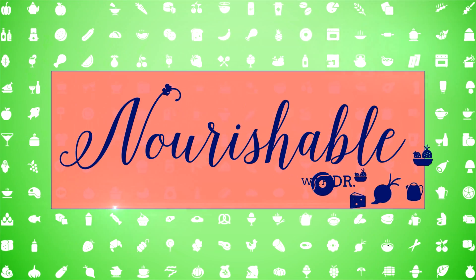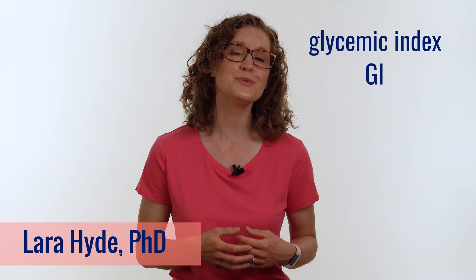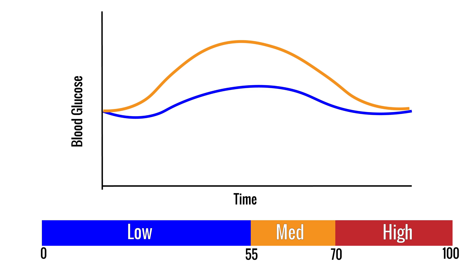Tons of diets out there recommend eating low glycemic index foods. But what exactly is the glycemic index? Hey, welcome to Nourishable, I'm Dr. Lara. The glycemic index, or GI, is a method used to rank foods based on how they impact your blood glucose. It was originally created to help people with diabetes select foods to improve their glycemic control by ranking foods as low, medium, or high GI.